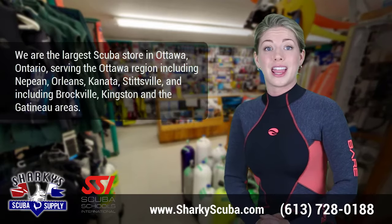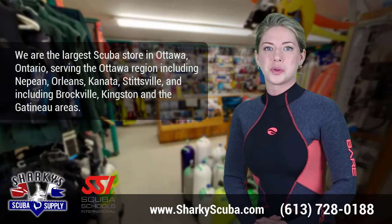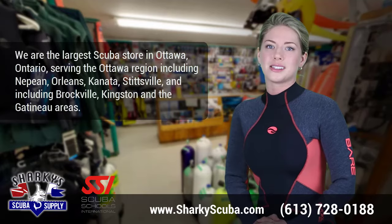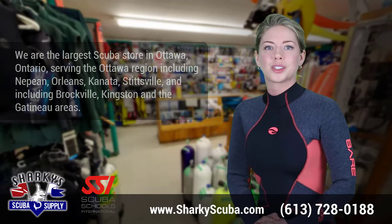Contact us today at 613-728-0188 or see the scuba course schedule on our website to book your SSI Waves, Tides and Currents course.